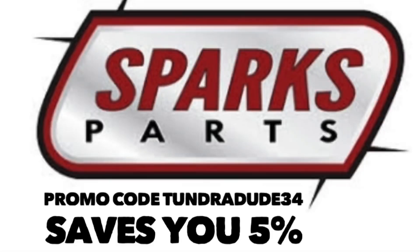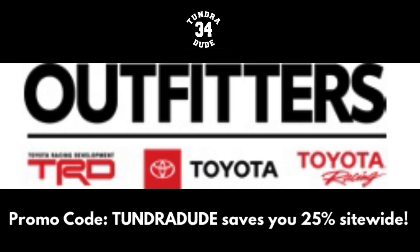Hello ladies and gentlemen and welcome to the Tundra Dude 34 YouTube channel. I hope you're having a great weekend. Today we're going to do something very simple in this 2020 TRD Pro Tundra — we're going to change a couple filters out.